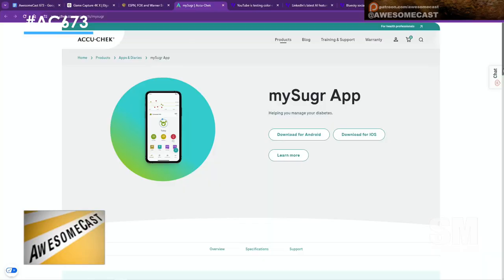I kind of like the name of the app — MySugar, spelled M-Y-S-U-G-R, with the messed-up spelling so they can copyright it. But the fact that your smartphone can be the center of everything health-related now just makes it so much easier.